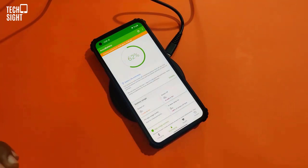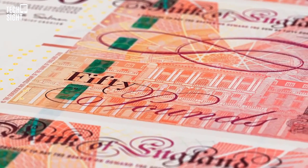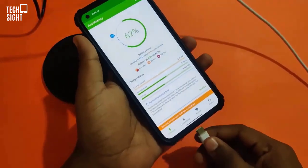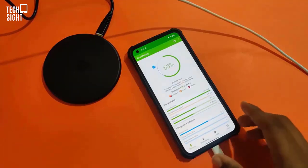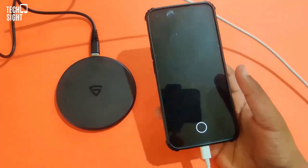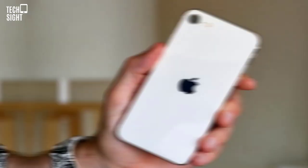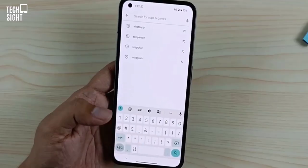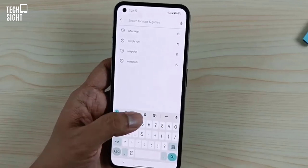Nothing's decision to send phones without a charger may not help. That's greener, but if you need a USB-C charger, Nothing will sell you one for 45 euros. The trade-off is that the Phone One supports wireless charging at up to 15 watts using the Qi standard and reverse wireless charging for headphones and other devices. The Phone One is the cheapest option for Android users who loathe wires.